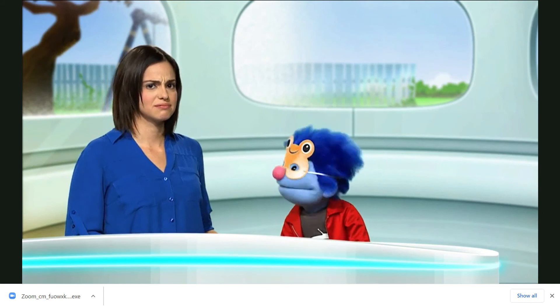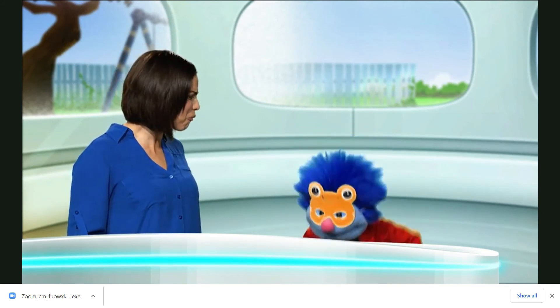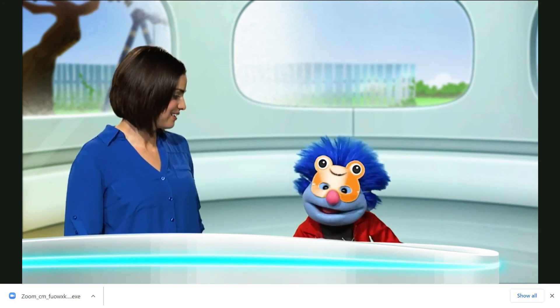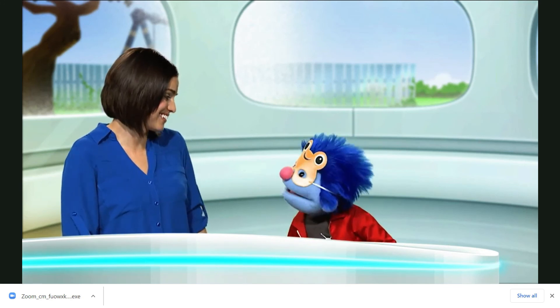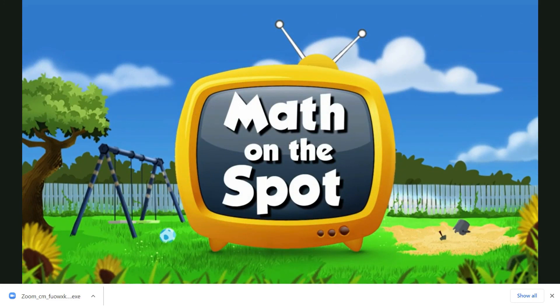I knew it! It's a frog party, all right. Hop in. Joey, what are you wearing? Oh, it's my frog disguise. Guys, gotta go now — it's party time. Ribbit, ribbit, ribbit. See you next time with some more fun with math. Thank you. Bye-bye.